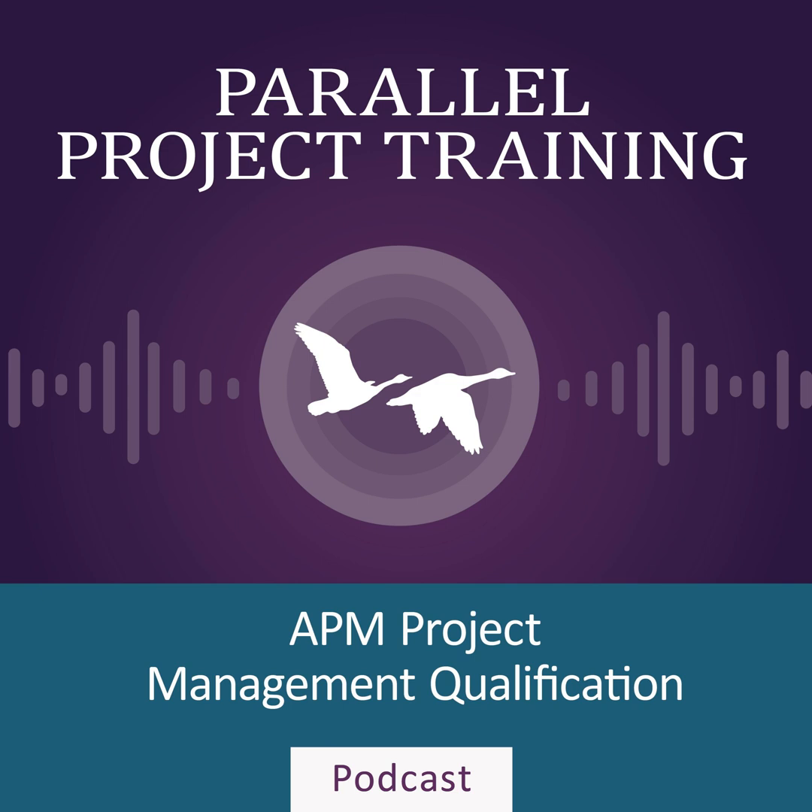Hello and welcome to Parallel Project Training podcast. These podcasts are being recorded for the APM PMQ syllabus for exams starting in September 2024. My name is Ruth Phillips and I'm here with Lisa Regan, who is one of Parallel's senior trainers. Today we're going to be talking about solutions development. Welcome to the podcast Lisa. Hi Ruth, looking forward to talking this one through.